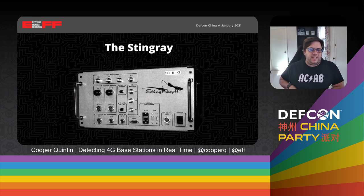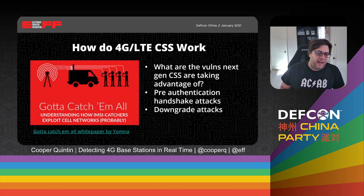We figured the best thing to do was figure out how 4G LTE-native cell site simulators such as the Hailstorm could possibly work, and more importantly, could we detect them? Yamuna and I set about reading all the academic papers we could for the next year about vulnerabilities in the 4G LTE protocol. We found several different vulnerabilities that next-generation cell site simulators could be taking advantage of. Yamuna wrote these up in a really excellent white paper called 'Gotta Catch Them All,' which is a nice high-level summary of all the vulnerabilities and how they work. Suffice to say, we feel like we have a pretty good understanding of how a Hailstorm or similar cell site simulator might work.